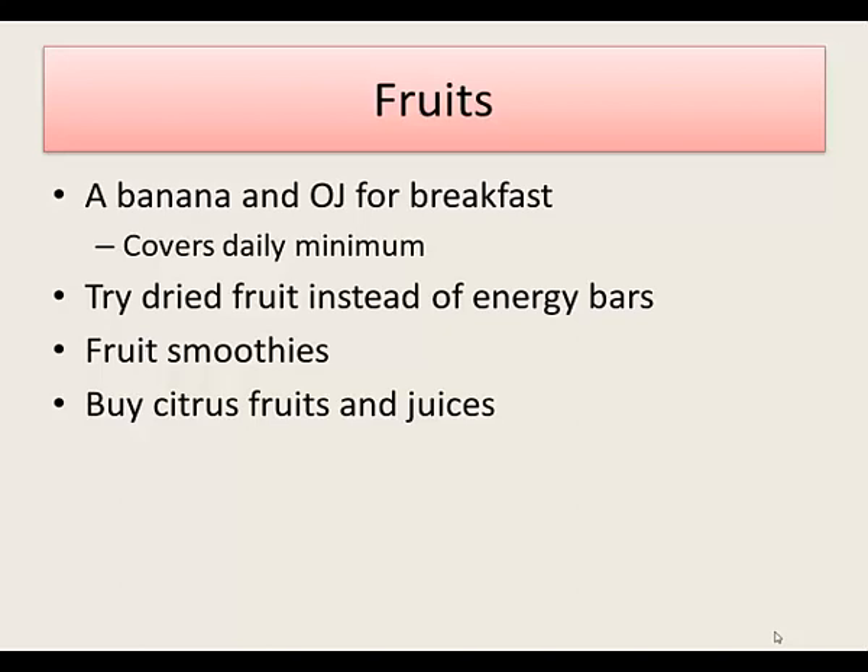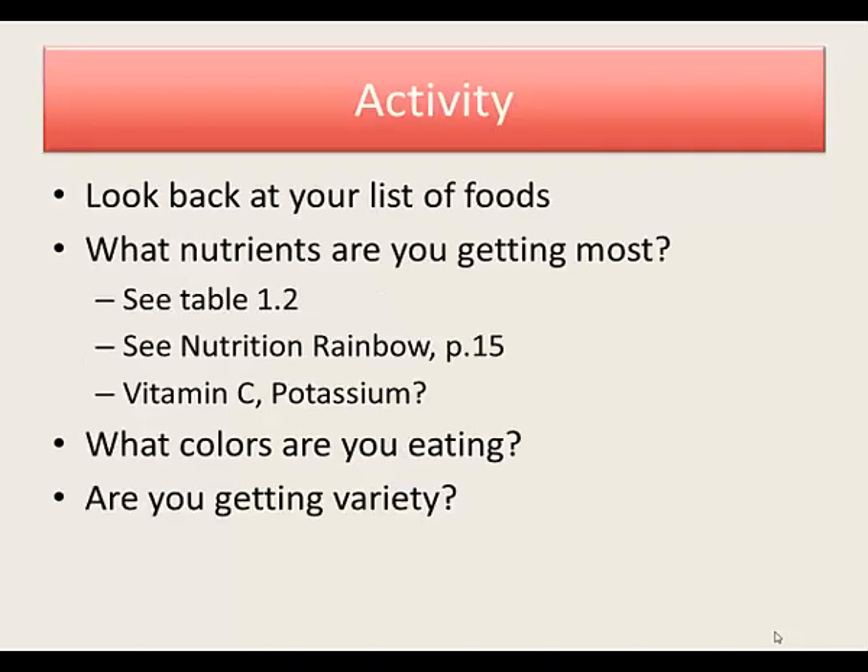You can also try dried fruit rather than eating energy bars, and fruit smoothies — but not fruit smoothies that contain ice cream or frozen yogurt. Try to have them made of just fruit and ice. Look at your list of fruits: what colors are you getting? Are you getting lots of variety? With fruits, your key nutrients are vitamin C and potassium.